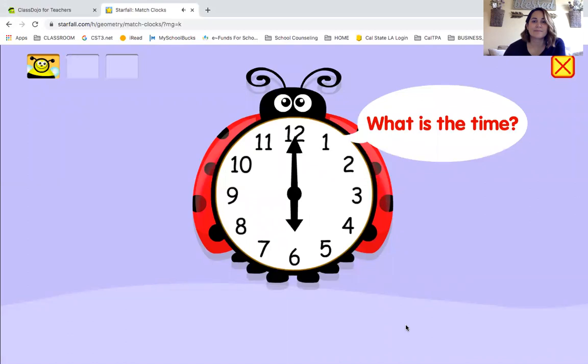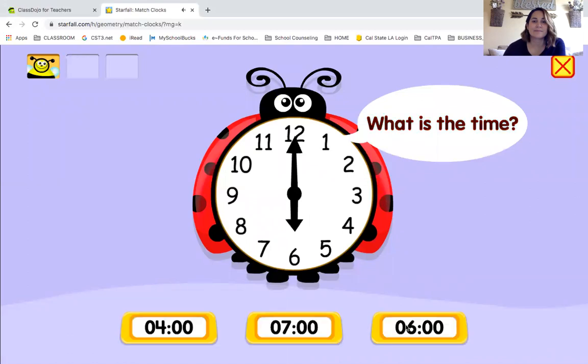What is the time? You know what time this says? My short hand is pointing to the six, so it is six o'clock.